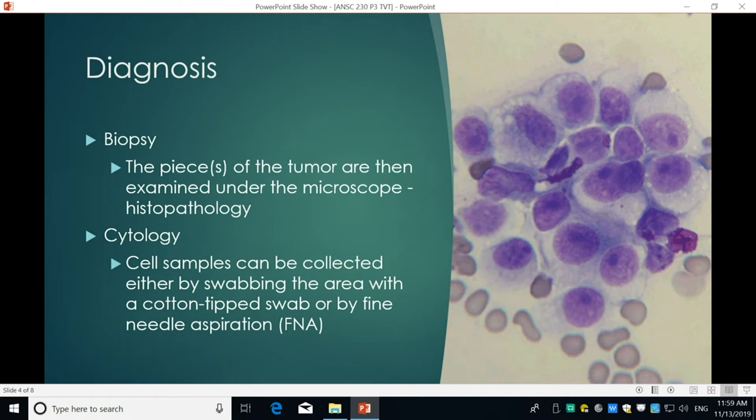Here's a picture of TVT under the microscope. You can see the blood cells here, and TVT is pretty easily recognizable because it appears as large, round, big purple cells.